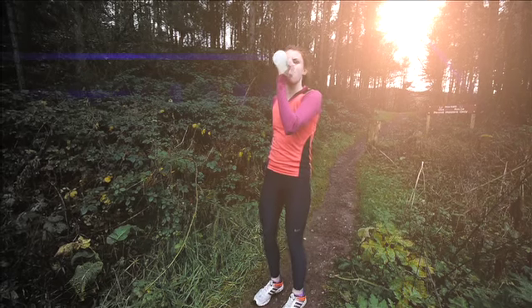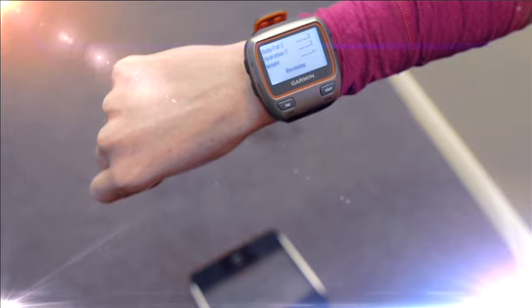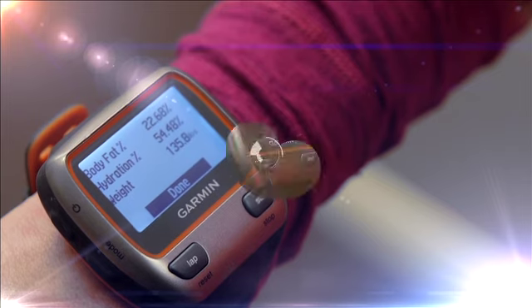Ensuring you are well hydrated will ensure safe and effective training. Our athletes will monitor their total body water using a Tanita monitor daily, comparing this information against their baseline total body water readings.